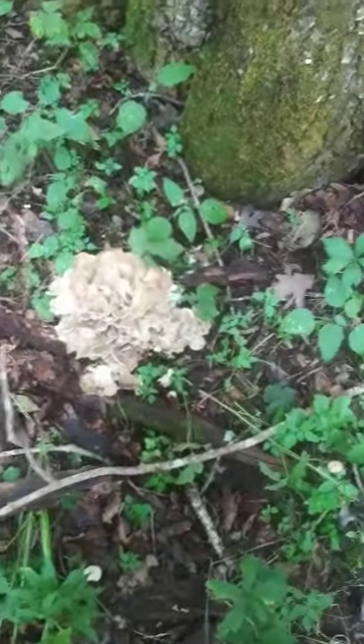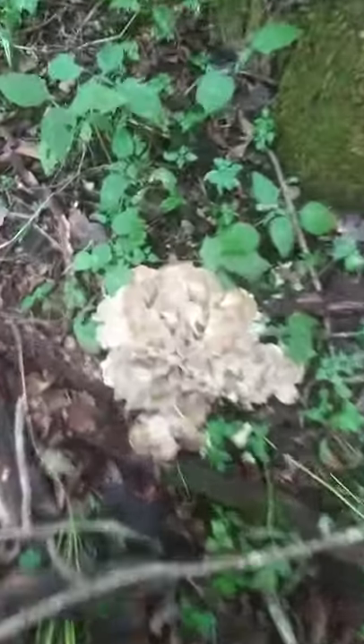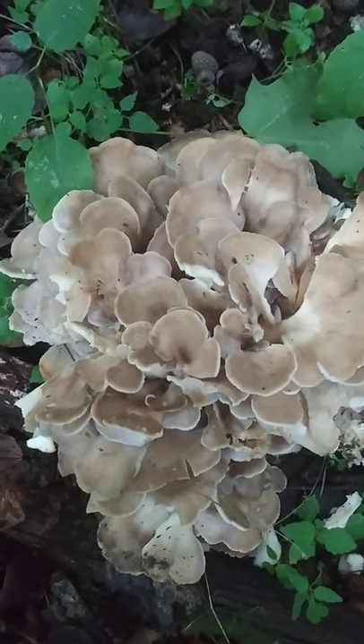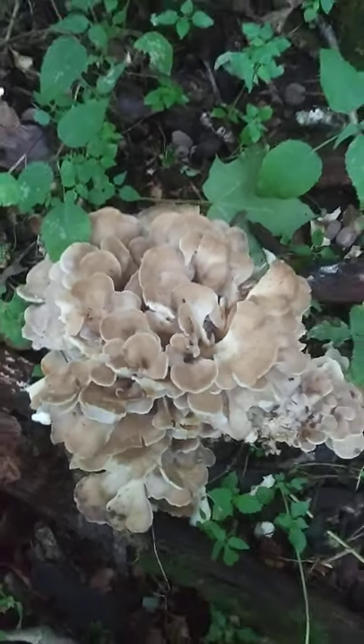And my dog just ran them over. Delicious mushroom. Real treat.